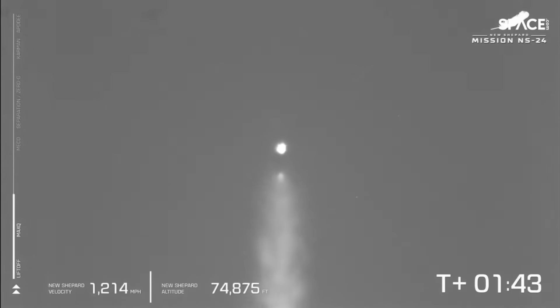Such a cool shot there. Just over two minutes of boost for the BE-3 engine before we reach the next stage of our mission — MECO, main engine cutoff. That will be the next milestone we'll see.